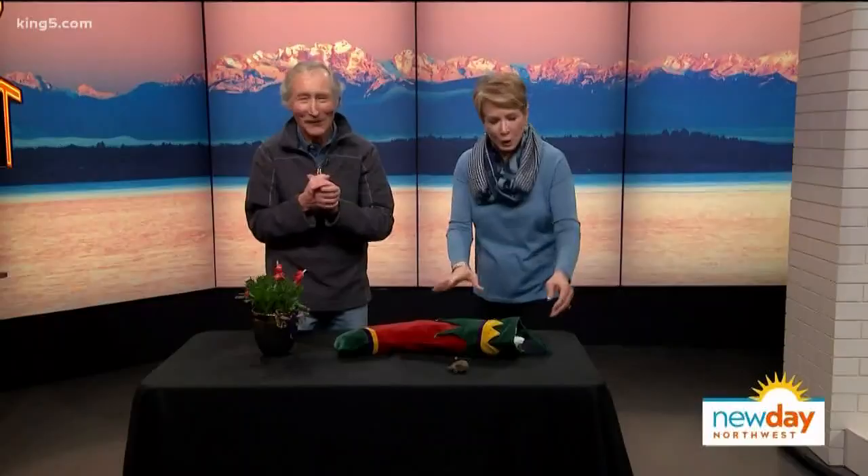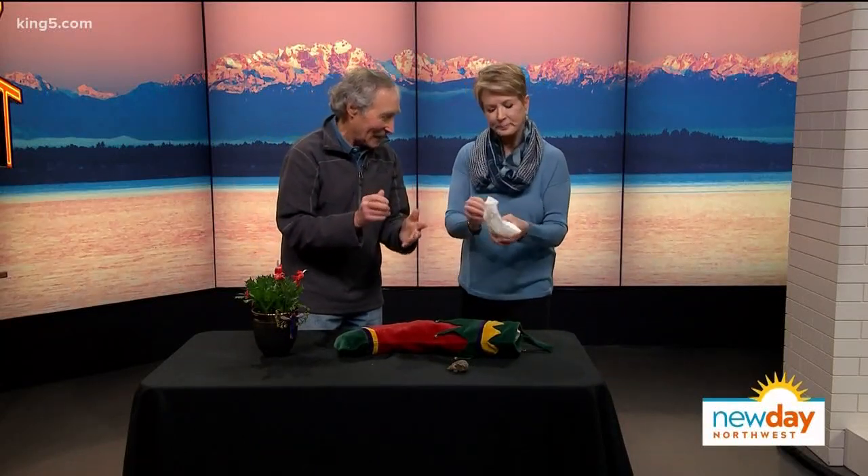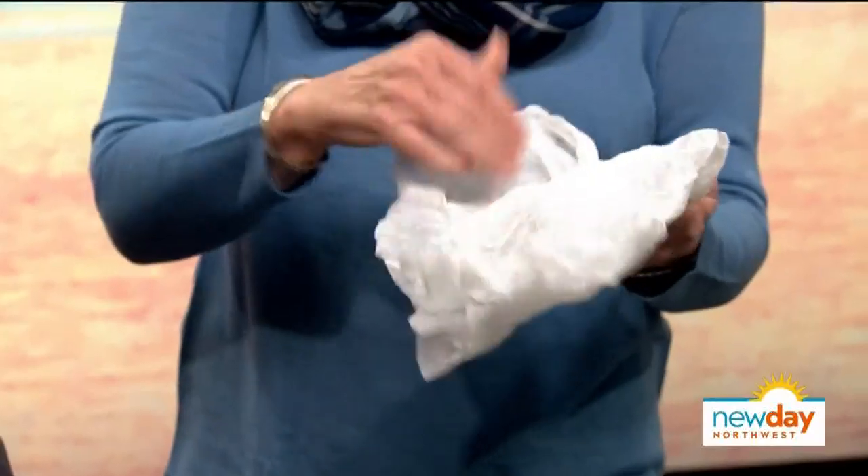Think how exciting this would be on Christmas morning. You get up and what's in there, you know? I actually like the stocking things best because you totally don't know what's in your stocking. It's so fun — or you shouldn't know what's in your stocking.